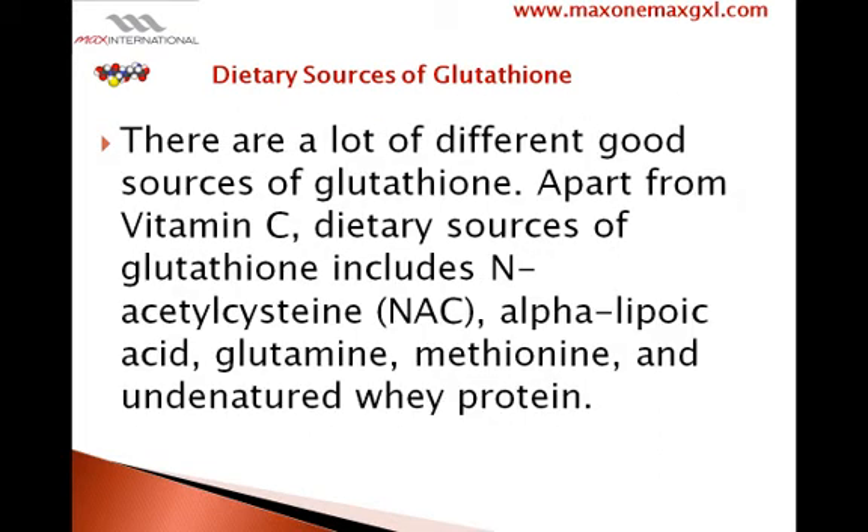There are a lot of different good sources of glutathione. Apart from vitamin C, dietary sources of glutathione include N-acetylcysteine or NAC, alpha-lipoic acid, glutamine, methionine, and undenatured whey protein.